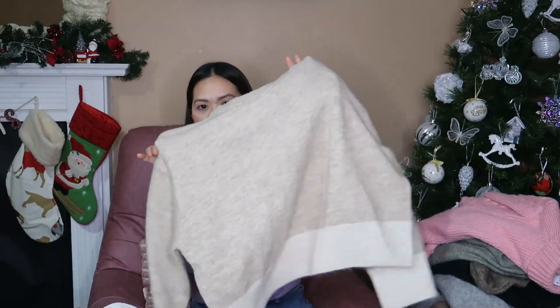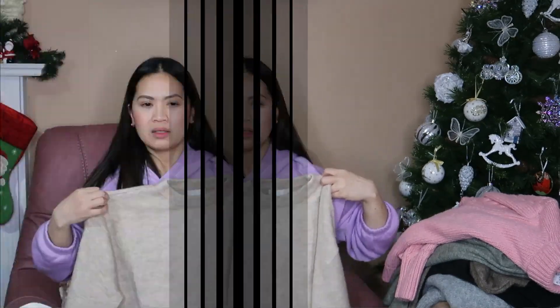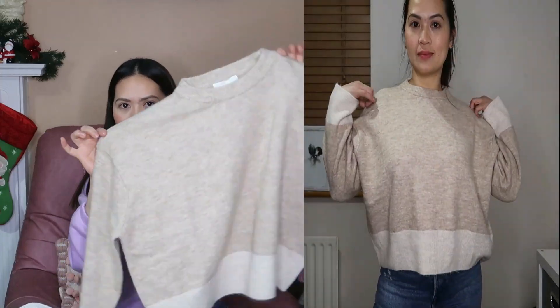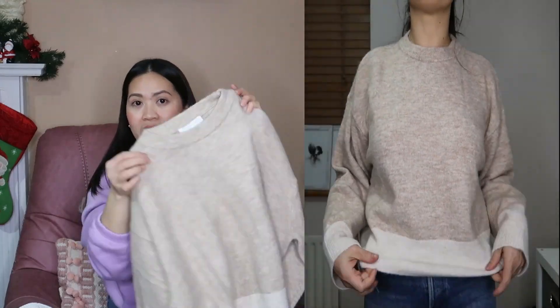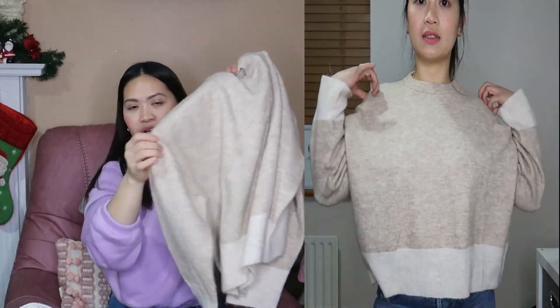Next is this light beige one — it's kind of a boxy style with a round neckline and long sleeve. I think it's called a soft knitted jumper. I'm not sure — I don't really know the names for these types of jumpers, sorry about that!